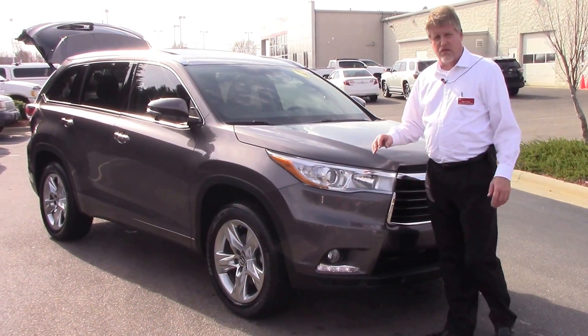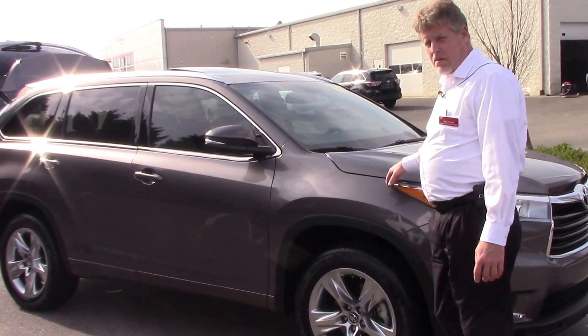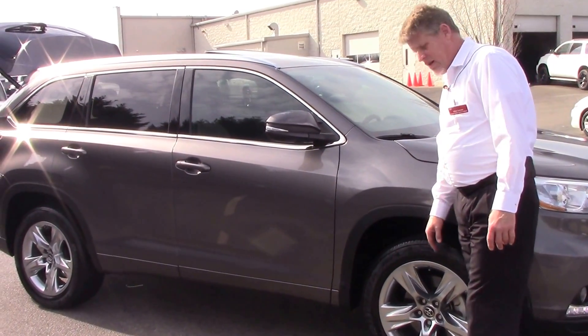This vehicle is going to be Toyota Certified, which gives you a seven year and 100,000 mile powertrain warranty, a 12 month, 12,000 mile comprehensive warranty, and one full year of roadside assistance.